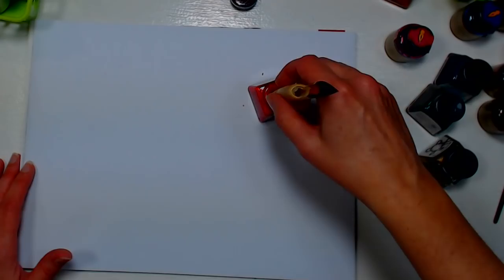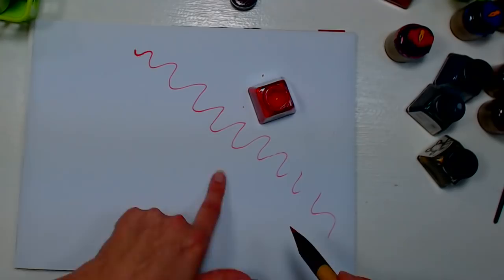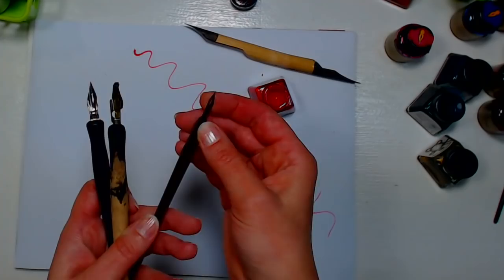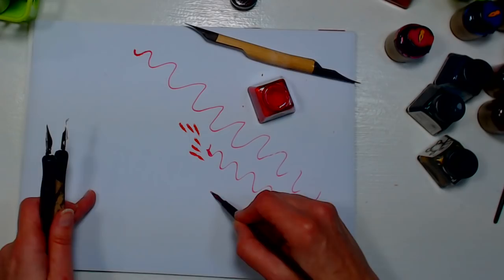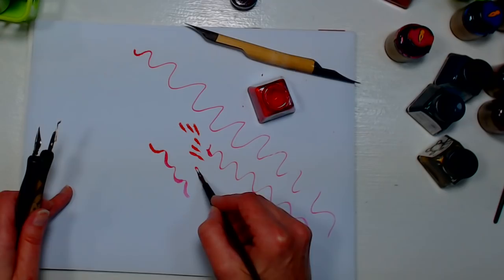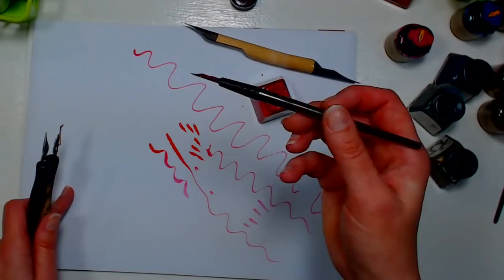A bamboo pen works better because bamboo is organic and has a little absorbency — you get a really nice long line with it. With a dip pen there are many types: this small quill pen is great for drawing detailed lines. The more you press it the wider the line, so it's very nimble — almost like a brush as the tines spread apart. You can get a wide or a very fine line.